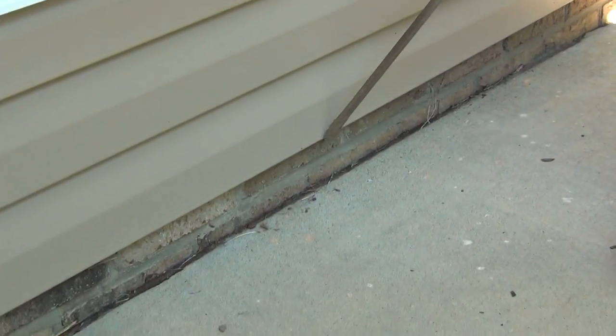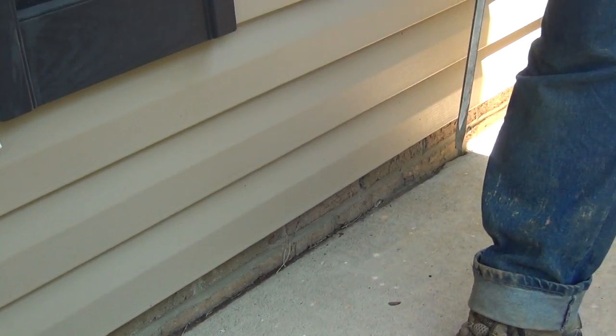On a slab house like this, we have to drill every 12 inches underneath the slab to get to the ground. We also trench the outside of the house all the way around, to a depth of six inches deep and six inches wide, cover it up and treat it again.